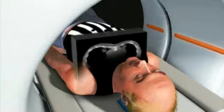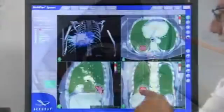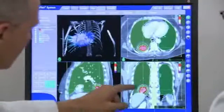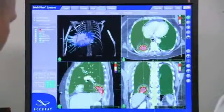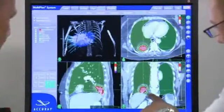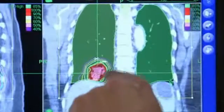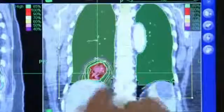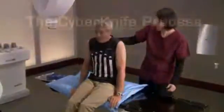While lying in the cradle, a CT scan will be performed to locate your tumor. This CT data will be used by the CyberKnife team to determine the exact size, shape, and location of your tumor. An MRI or PET scan also may be necessary to fully visualize the tumor and nearby anatomy. Once the imaging is done, you will remove your vest and it will be stored with your body cradle for use in your CyberKnife treatment.